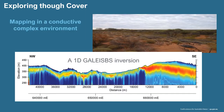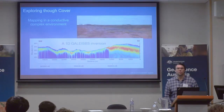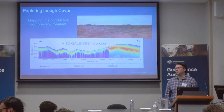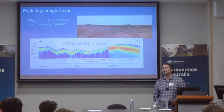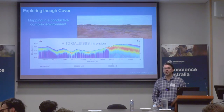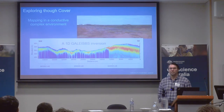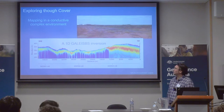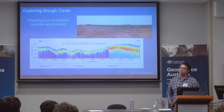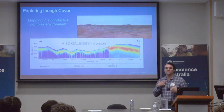A little bit about exploring through cover — we've already talked about the AEM technique. There's some dispute about who can claim it; it's somewhere between the Russians and the Canadians apparently. They were flying EM to try and unveil big conductive bodies in resistive environments. AEM then came to Australia, and of course we have a super complex environment in that we have a conductive cover.